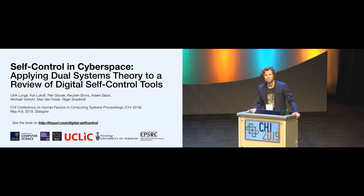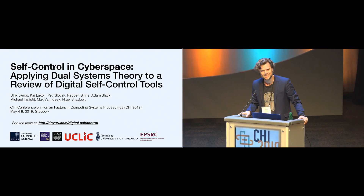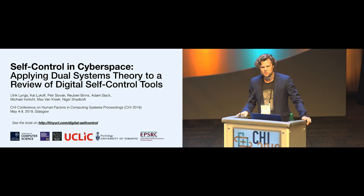Good morning everyone. I'm pleased to see a couple of people who have sat up there in anticipation that we might run out of space down here. My name is Ulrich and I'm a PhD student at the Department of Computer Science at the University of Oxford. The work I'm going to be presenting is a grand collaboration that also involved people at the University of Washington, King's College, Euclid, and the University of Toronto.